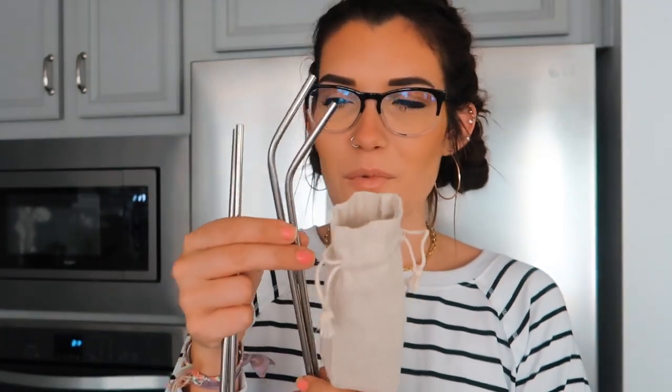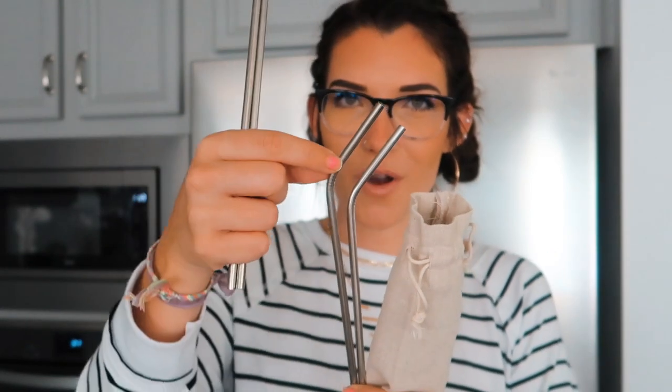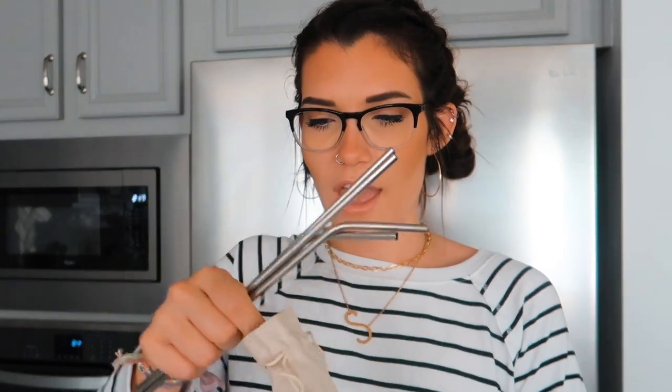I also have a bunch of metal straws — maybe not as kid-friendly since they can poke, but really good for adults. What I love about these is they come with bendy ones that look like a classic straw, straight ones, and they even have little ribbing where a normal straw would bend. This set comes with a straw cleaner, which was one of the main reasons I bought this specific set. It also includes a little baggy to store them in — so convenient and very affordable.